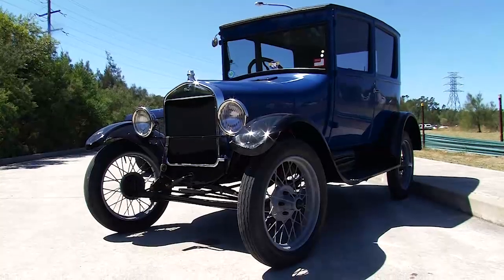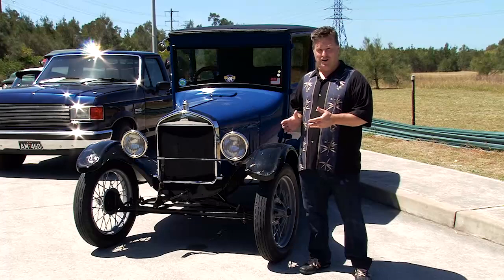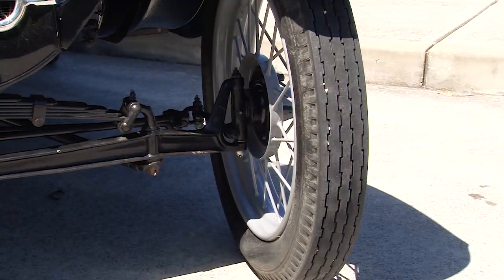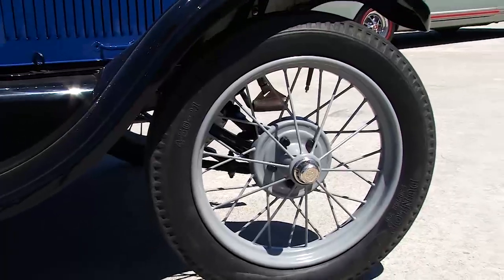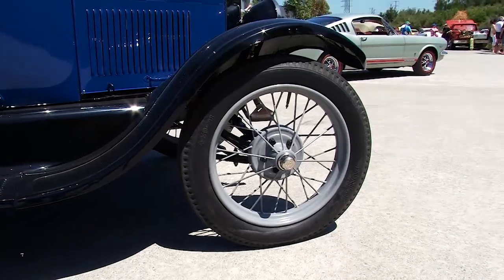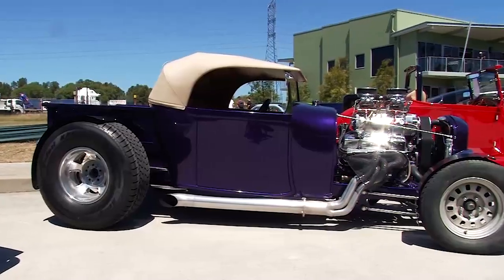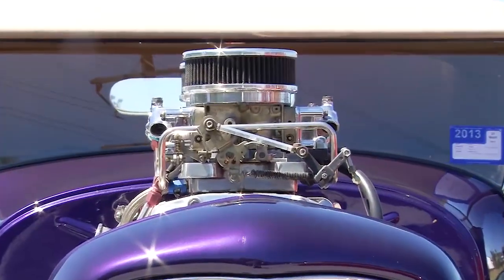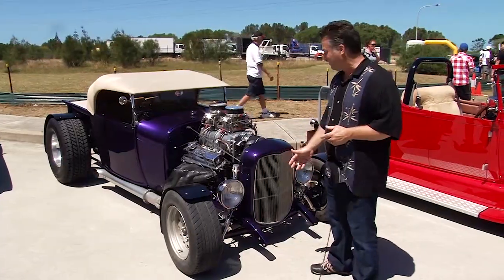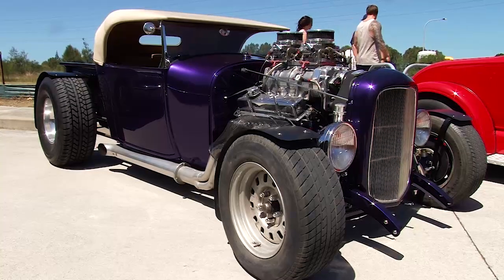Here we have a Model T Ford — one of the original mass production cars that Ford built when he wanted everyone to have cars. It's got original wheels, sits very high off the ground with enough room to wear your top hat. Over here we have another Model T which has been heavily modified — it's got updated suspension, a supercharged engine, chopped roof and modern wheels.